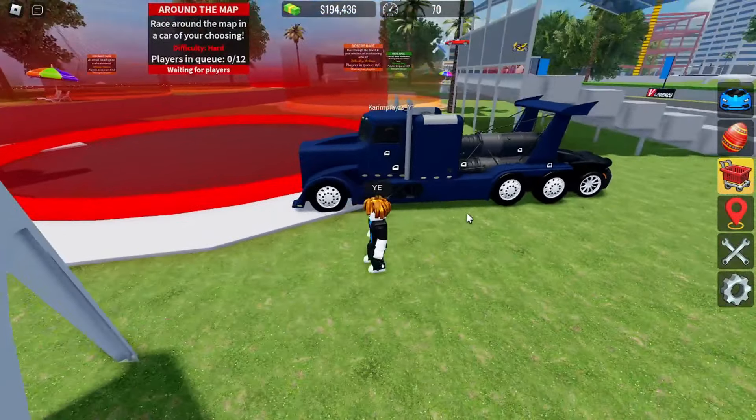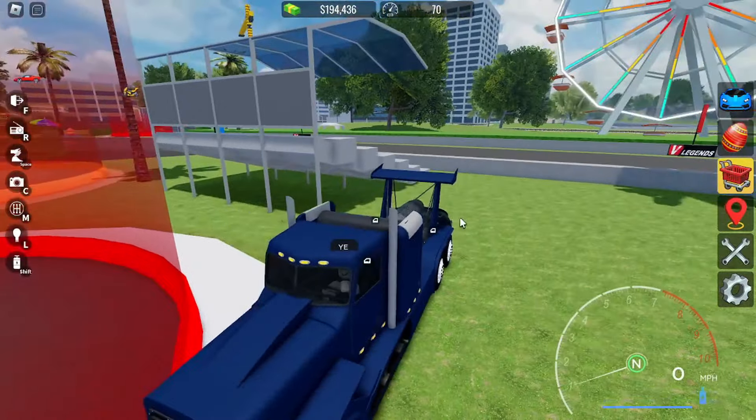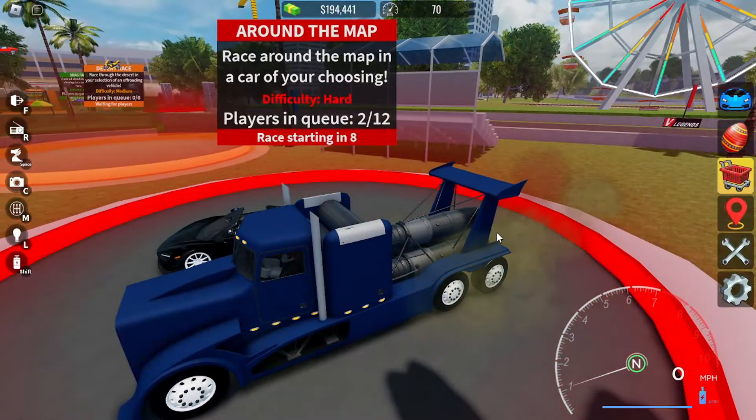Shout out to Kareem Place for letting me use his boost truck. Go subscribe to him. I will put his channel in the description if I remember.